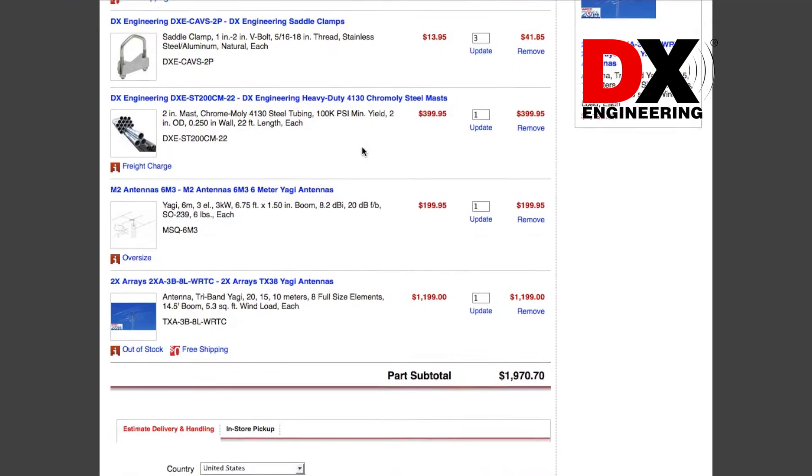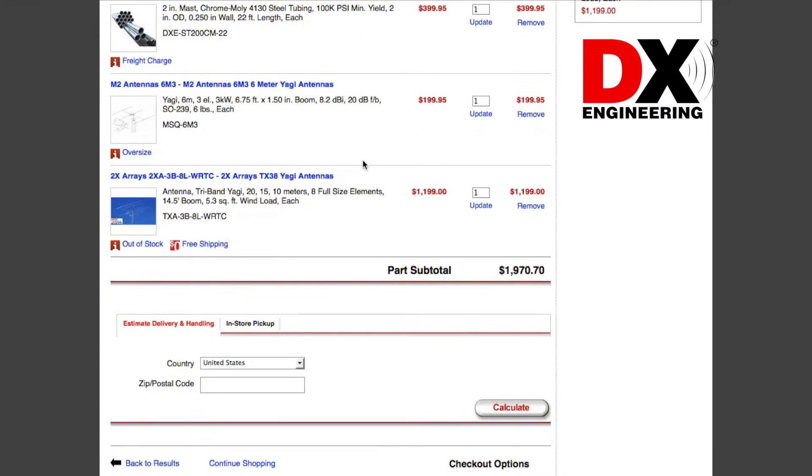DxEngineering has thousands of products available to make sure your build is complete, and they have one of the largest selections of parts in stock 7 days a week.